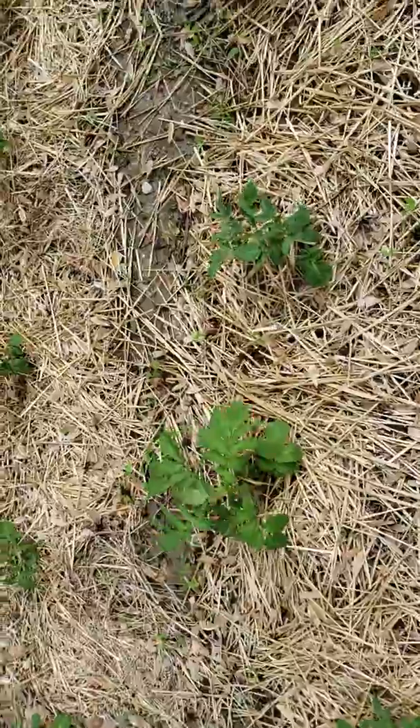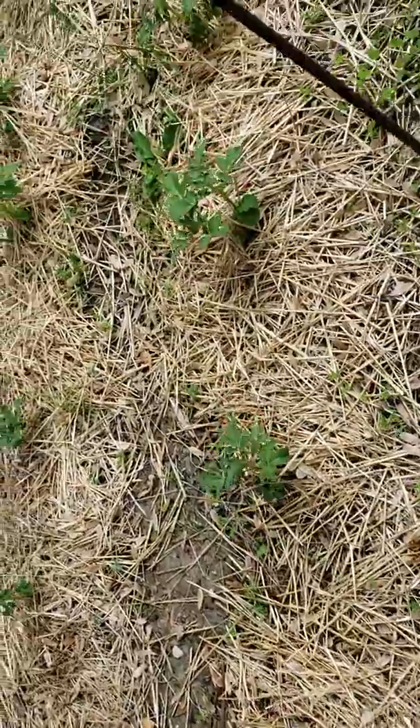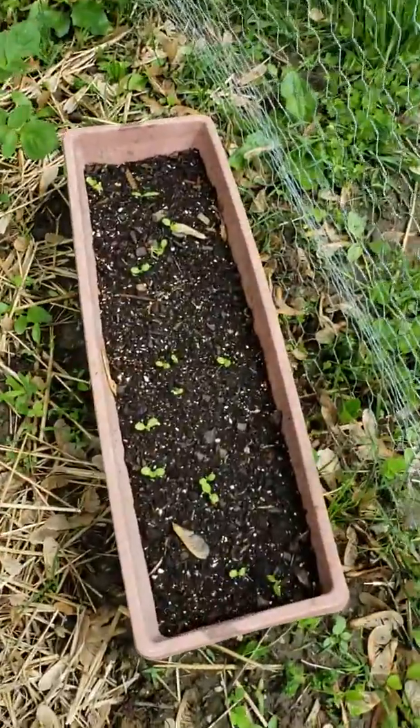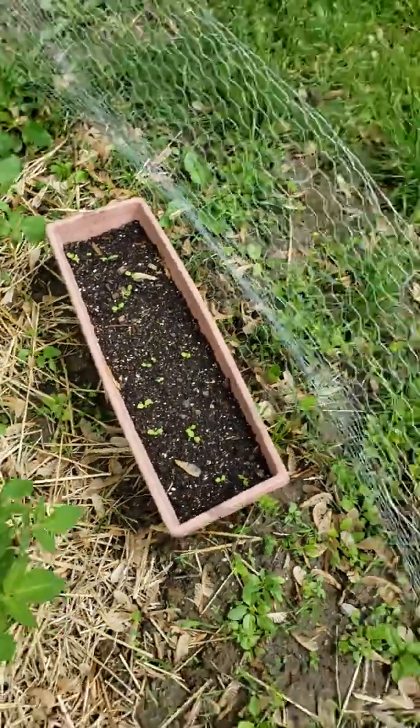Here's the potatoes. I need to get some more straw on top of these, but they're coming along perfectly. I had started some lettuce — that's coming up. It's going to start raining on me.